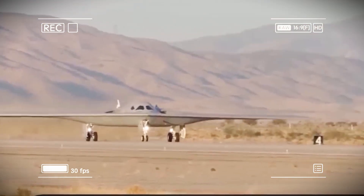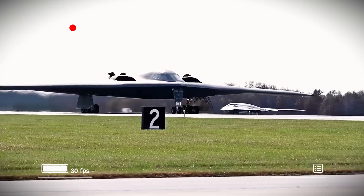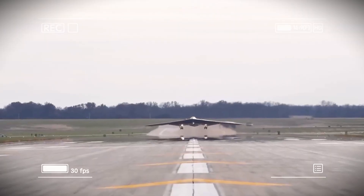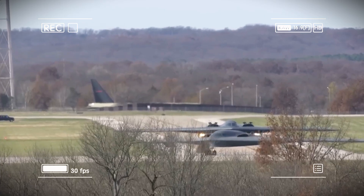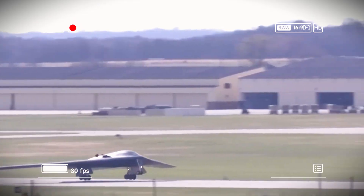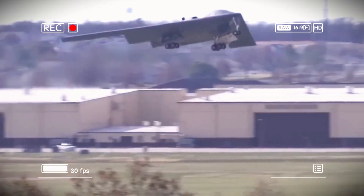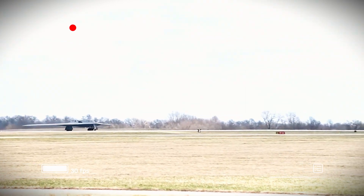The B-21 Raider isn't just the next bomber — it's the beginning of a new era in air dominance. The B-2 Spirit program suffered from massive cost overruns and production cuts. Originally, the US Air Force planned to buy 132 B-2 bombers, but budget constraints reduced that number to just 21. With development costs spread across so few aircraft, each B-2 ended up costing around $2.2 billion — more than the annual military budget of many nations.